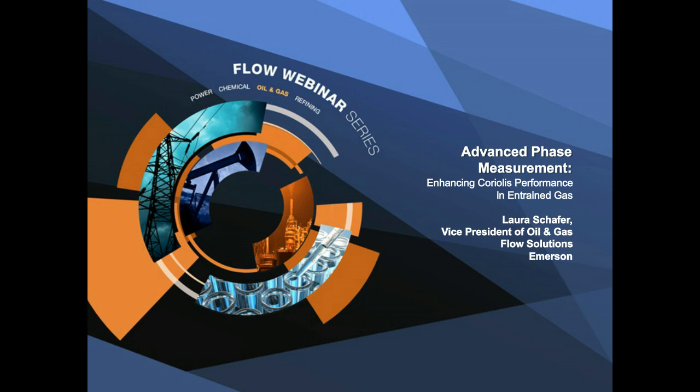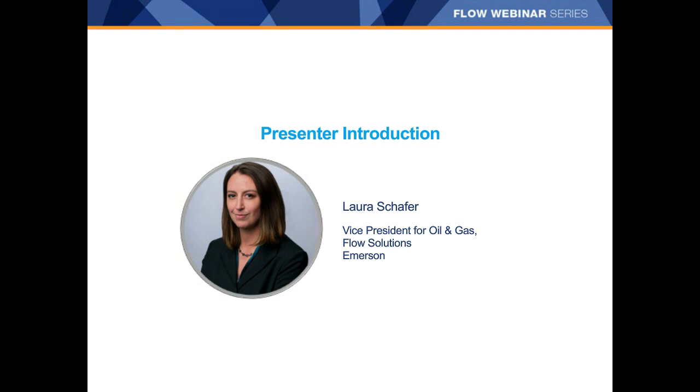If we don't get to all the questions, we will post the responses on our FlowStream blog as soon as possible. Now, I'd like to tell you a little bit about our sponsor, MicroMotion, an Emerson Process Management brand, who produces flow and density measurement equipment. Today, Laura Schaefer, Vice President, Oil and Gas Flow Solutions for Emerson, will discuss the challenge of flow measurement when multiple phases are present.